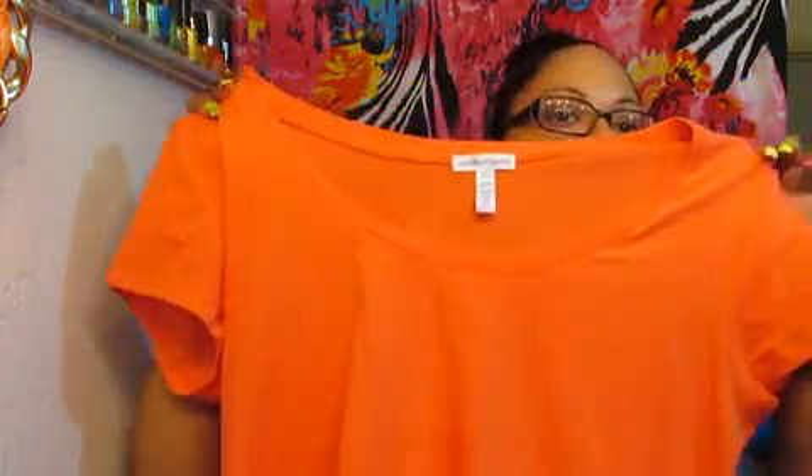That's the back of it. I have picked up some of these tops. I got this from Rainbow, and these type of tops are like 2 for $14. So I got it in a really pretty orange.